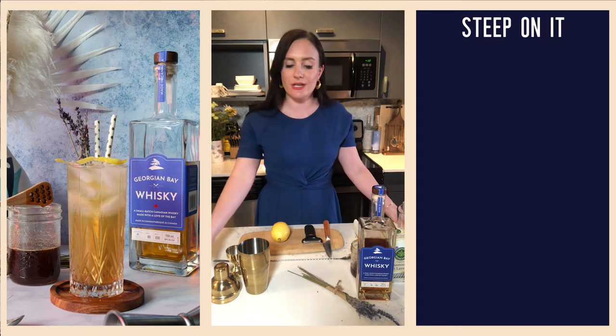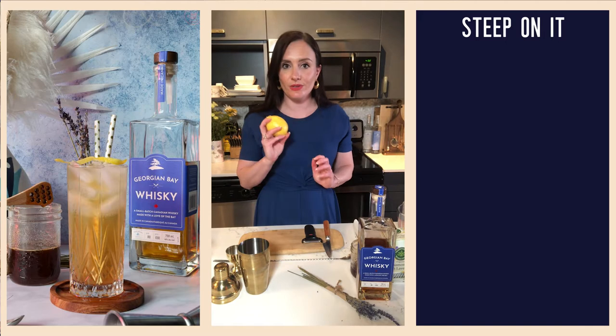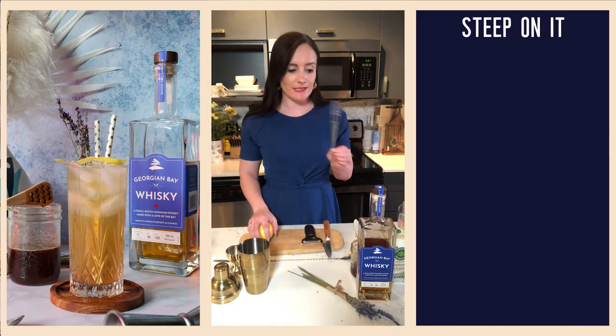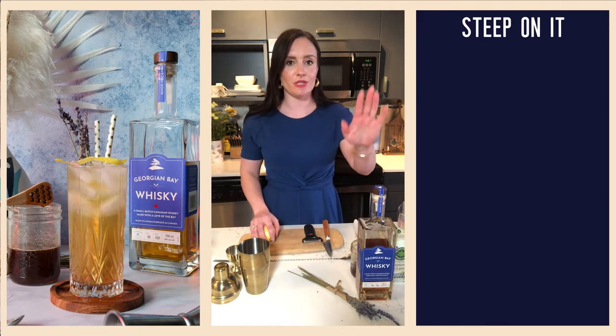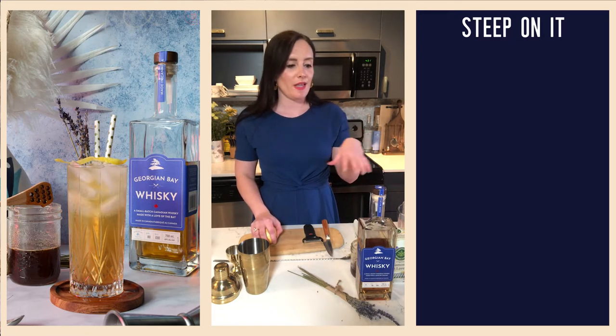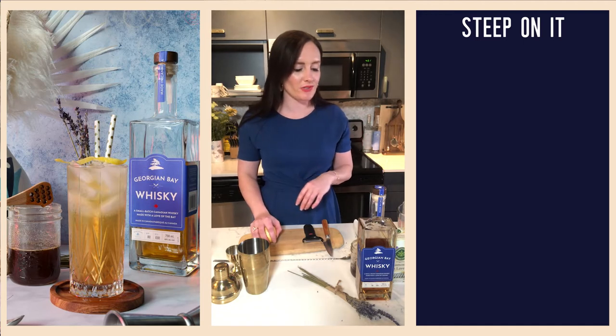We're going to need a shaker, a highball glass, ideally a bar spoon, we're going to do a little lemon twist as part of our garnish, and some dried lavender. Our Georgian Bay whiskey has great notes of vanilla from the new barrel char, caramel or butterscotch, and a little light hint of orange in there as well.